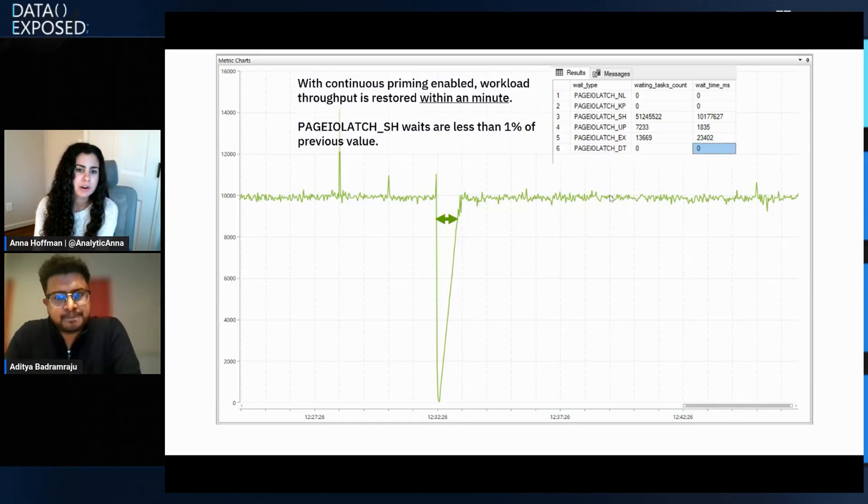One question: is there any impact on the primary when continuous priming is turned on? No impact at all, because everything is done on the back end. The primary replica continues writing into buffer pool and RBPEX as it always does. We changed the algorithms to understand page hotness and bring those hot pages back to the HA replicas — all happening behind the scenes without touching the primary's workload.